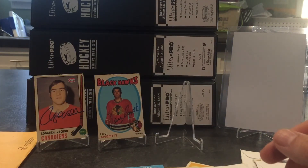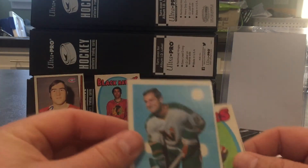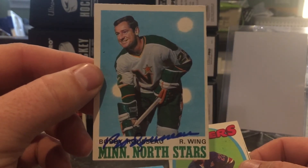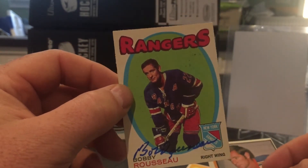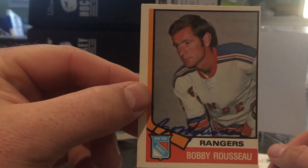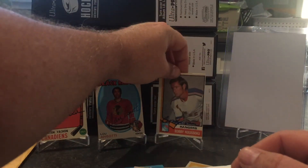Next one is three of three success from Bobby Russo. This is 71-72 again, and the 74-75 — nice return from him. Put that up for display.